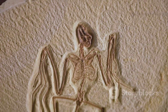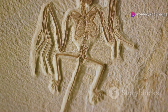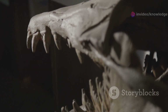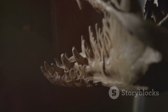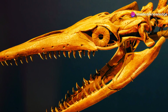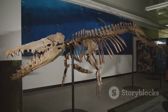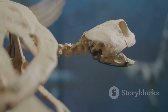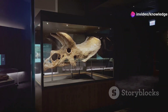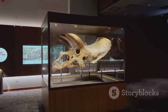These mammal-like characteristics have led paleontologists to consider therapsids as the ancestors of mammals. The evolutionary lineage from therapsids to mammals is a complex and fascinating journey, marked by gradual changes over millions of years. Cynognathus, with its blend of reptilian and mammalian features, represents a pivotal stage in this evolutionary lineage, showcasing the transition from cold-blooded reptiles to warm-blooded mammals. Its fossils unearthed in South America and Africa provide tangible evidence of this gradual transition, a process spanning millions of years.